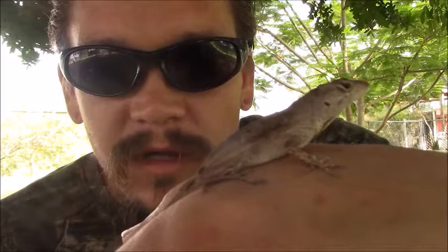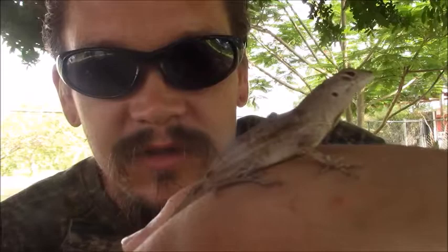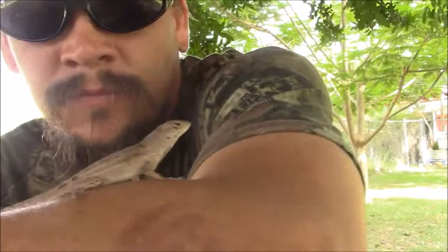Alright guys, Papa Pepper here with another one of the Wild Man's Wild Friends. I'm going to try this with them just sitting on my hand, but we're not sure if it's going to work. This is a Cuban brown anole.